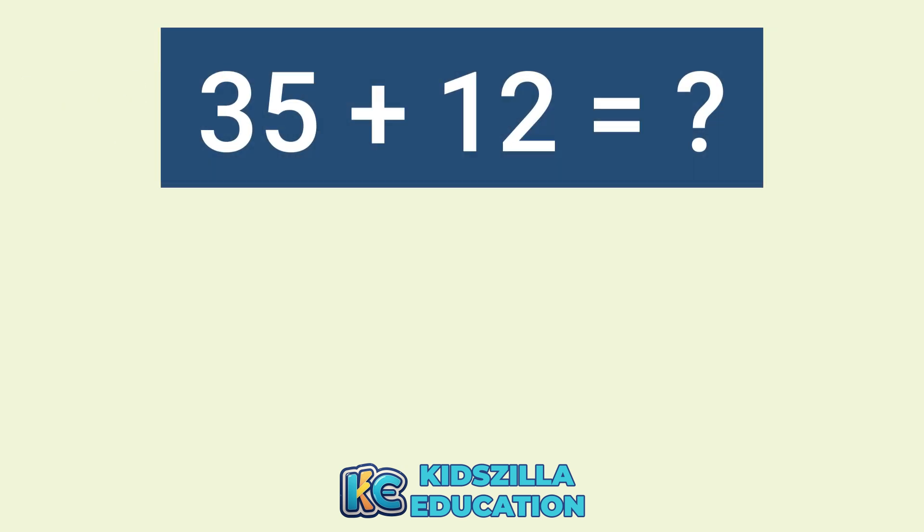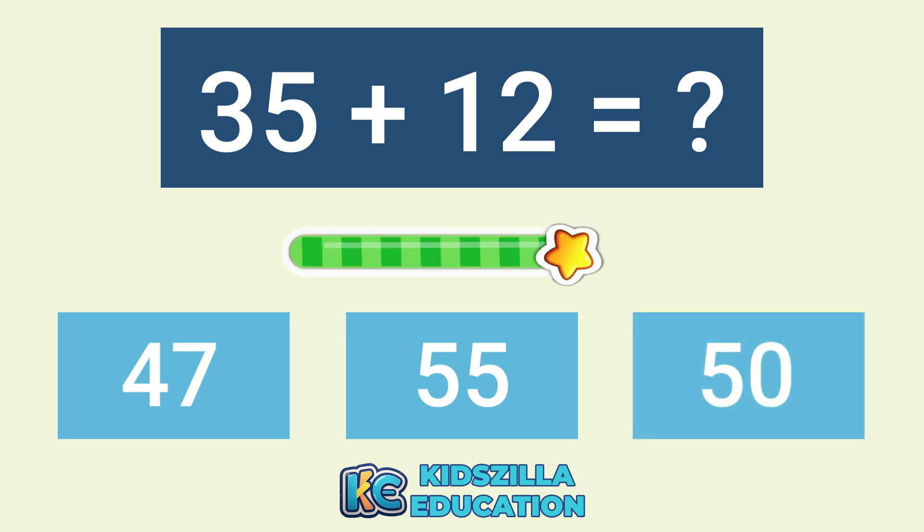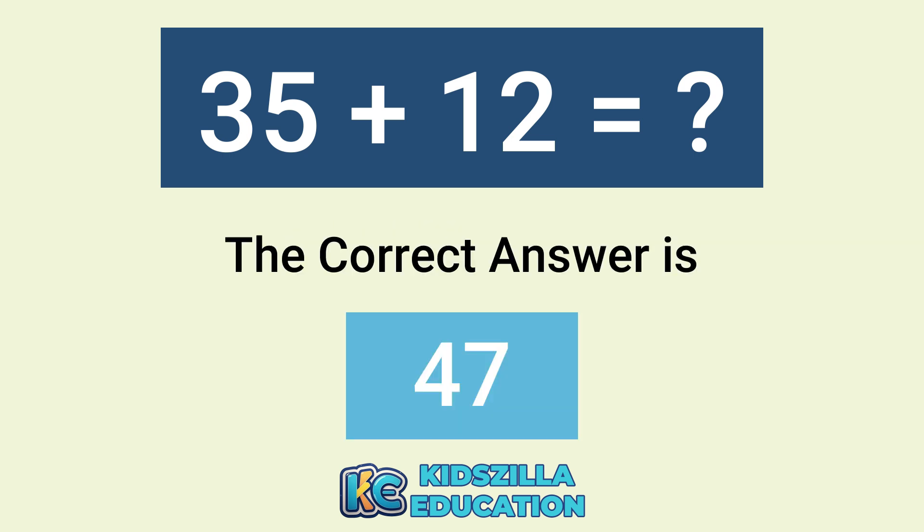What is the answer of 35 plus 12? The options are 47, 55, or 50. The correct answer is 47.